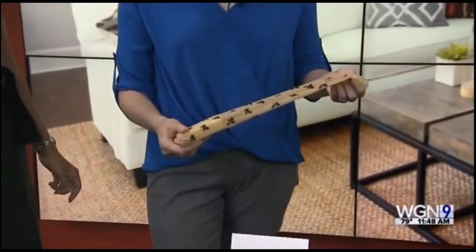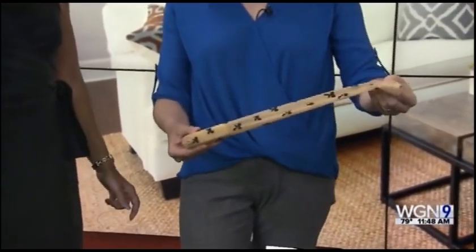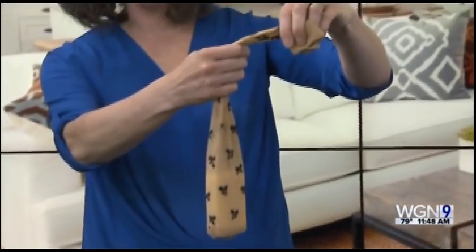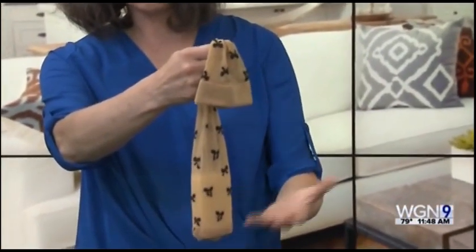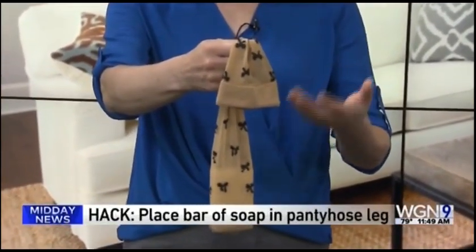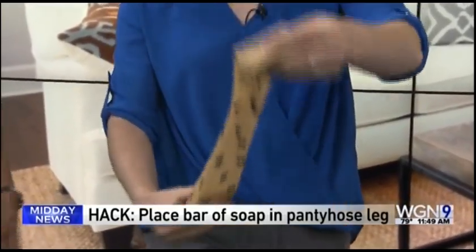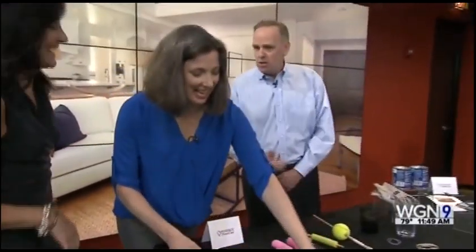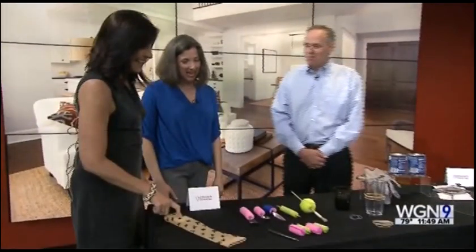The number one cause of accidents for seniors is in the bathroom. Certainly you want to have grab bars and rubber mats and all those things, of course. But here's a nice hack: you can take a bar of soap, put it inside a knee-high stocking, tie it to either your shower caddy or the shower head, lather up, and you don't have the issue of dropping the soap and feeling scared because you might slip and fall when you try to pick it up. Very simple. And if you get a fancy little piece of hosiery like this, it looks good too.